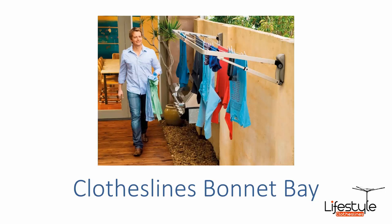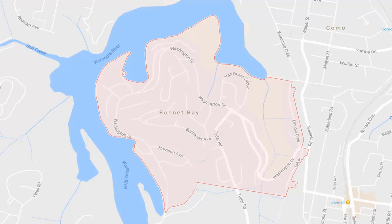Hi, if you're looking for clotheslines in the Bonnet Bay area of the Sutherland Shire, Lifestyle Clotheslines can help. We cover the full Bonnet Bay area and have many styles of clothesline, washing line and laundry line products available for different styles of homes and situations, both with indoor and outdoor drying.